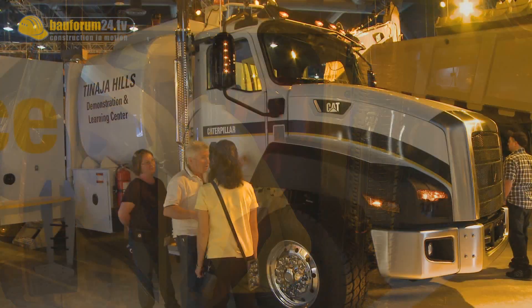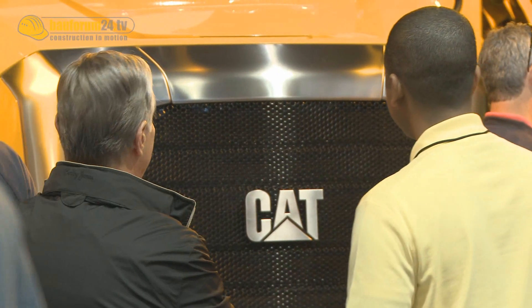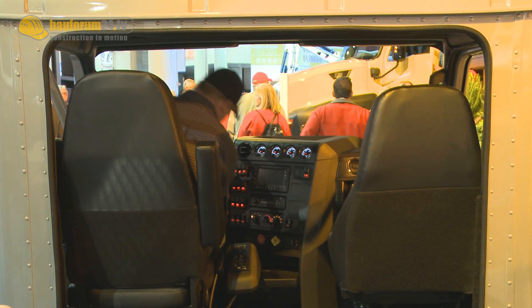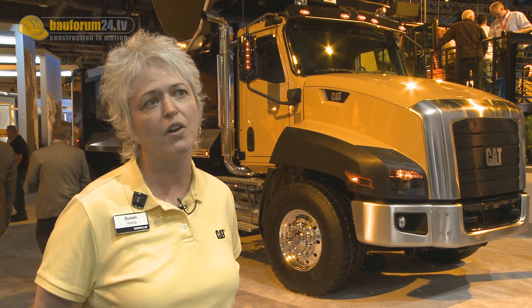We have redesigned the overall look of the cab, leveraging the look from our earth-moving equipment and our knowledge. We interviewed over 800 customers and drivers to get their input on the design in terms of the gauge layout, great visibility, great room in the cab, feel, spaciousness — all focused on trying to minimize the driver's stress and distractions in the cab for concentrating on the road.